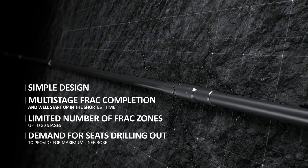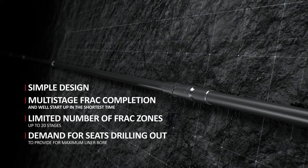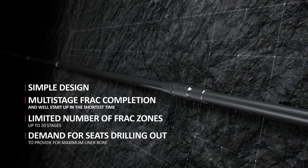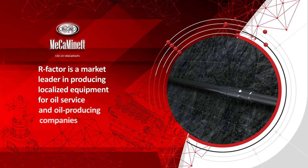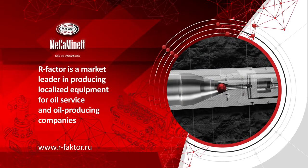The system has a demand for seats drilling out to provide for maximum liner bore. R-Factor is a market leader in producing localized equipment for oil service and oil producing companies.